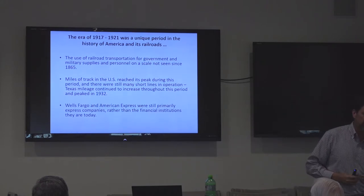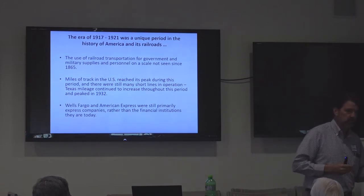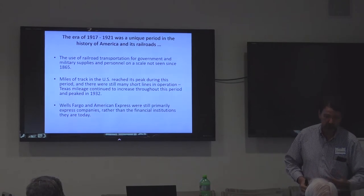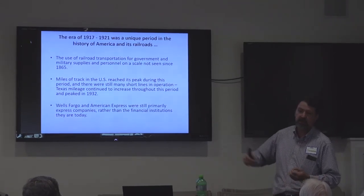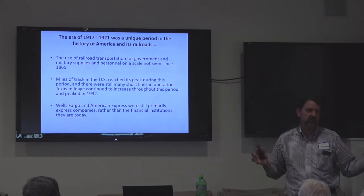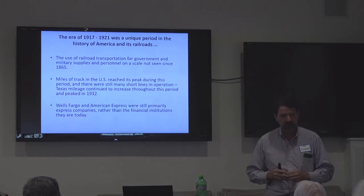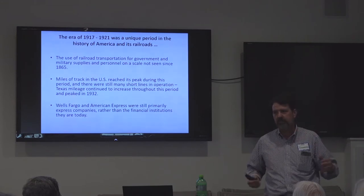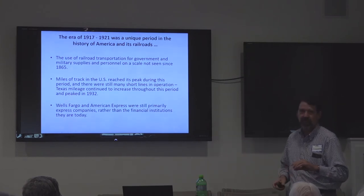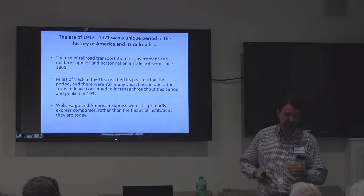You still know Wells Fargo and American Express today because they are banks and credit card companies. Back then they were actually express companies, and the express companies were tied into the railroad. Before 1913, you could not send a package by U.S. mail. The Parcel Post Law of 1913 changed that. You also couldn't get signatures or send money orders — all that was handled by companies like American Express, Wells Fargo, and Adams Express. There were about a dozen different express companies and they all used the railroad for transportation. In almost all railroad depots, in addition to waiting rooms and a baggage room, you would have an express room — separate and locked, because most items were insured.